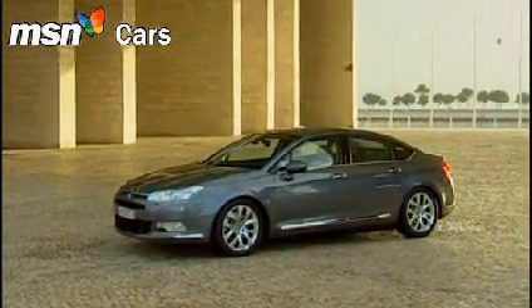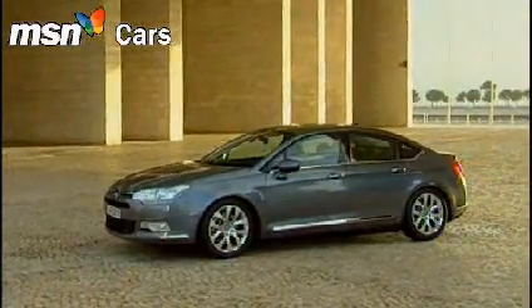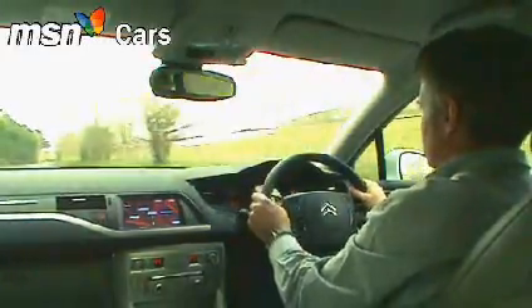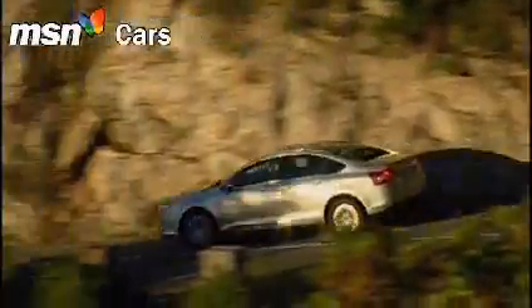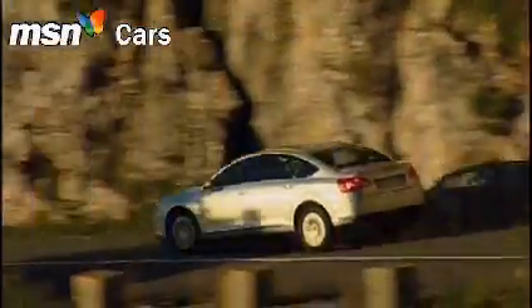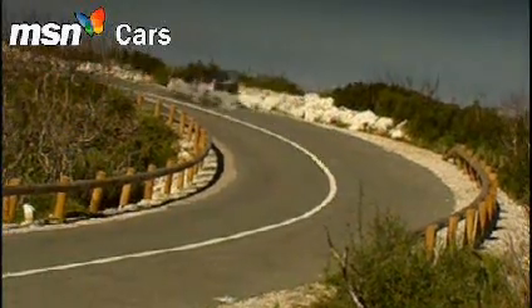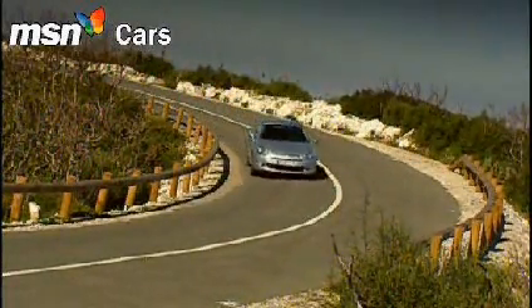This particular C5, the 1.6-litre HDI diesel, sends out some mixed messages. 110bhp is OK, but 0-62mph in 13.4 seconds will never win any awards. Still, the torque at low revs means this version of the C5 is a quicker proposition than you might think day to day.